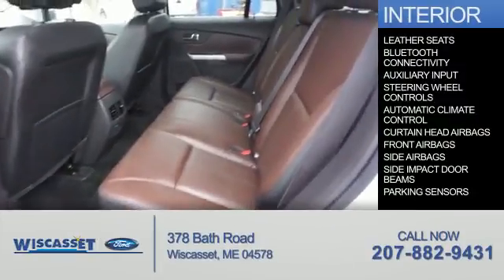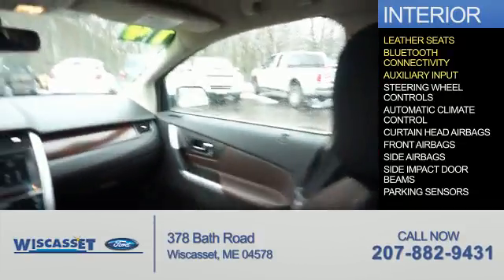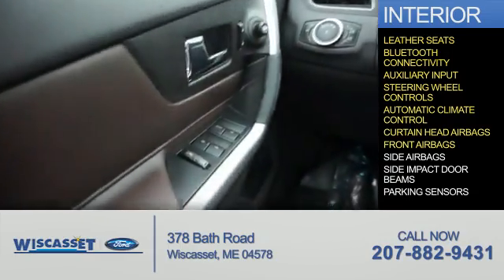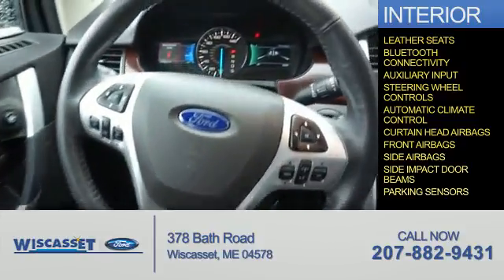On the inside, you'll find leather seats, Bluetooth connectivity, an auxiliary input, steering wheel controls, automatic climate control, curtain head airbags, front airbags, side airbags, side impact door beams, and parking sensors.